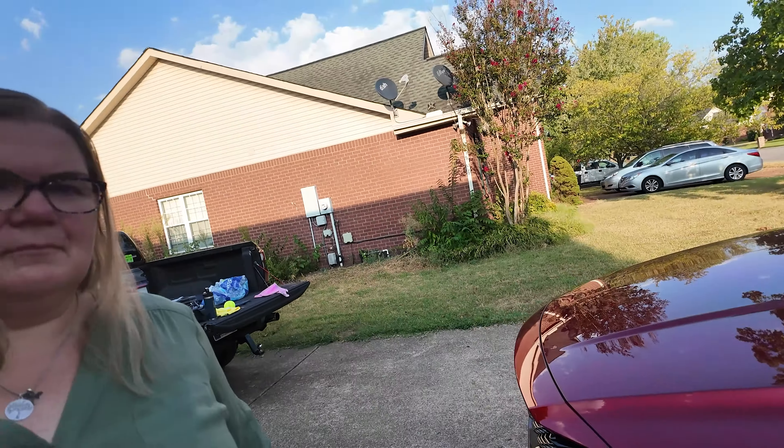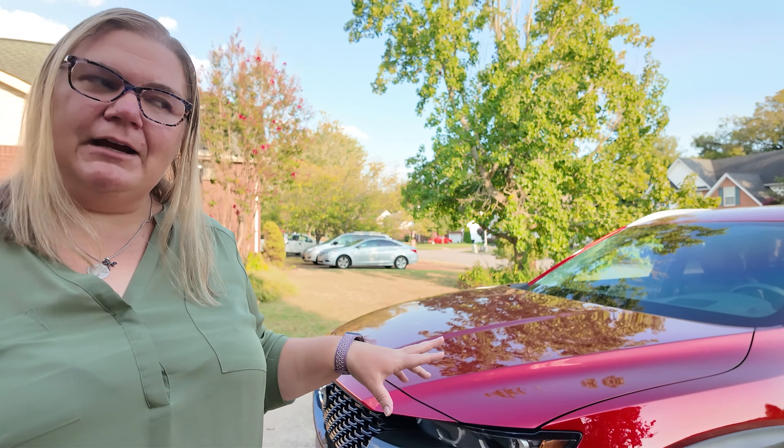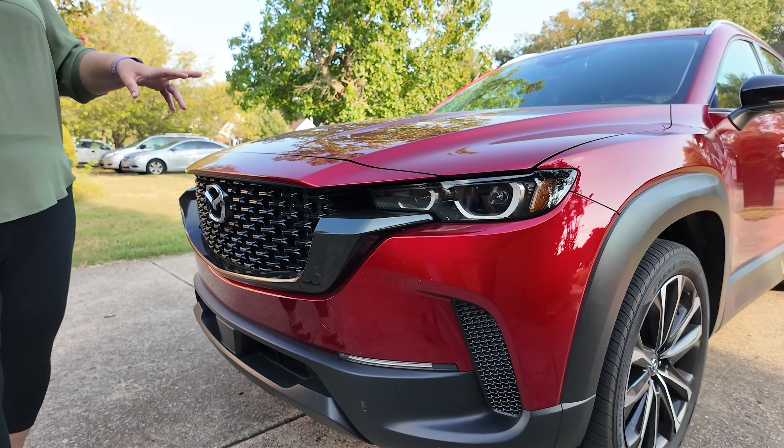I like the fact that in different shades it kind of changes colors a little bit. This is actually the Soul Red Crystal Metallic, and it is a premium color — a $395 charge. Mazda doesn't get you too much on that, which is definitely much better than some manufacturers. You've got a very sporty looking vehicle that also looks premium, so there's that balance.